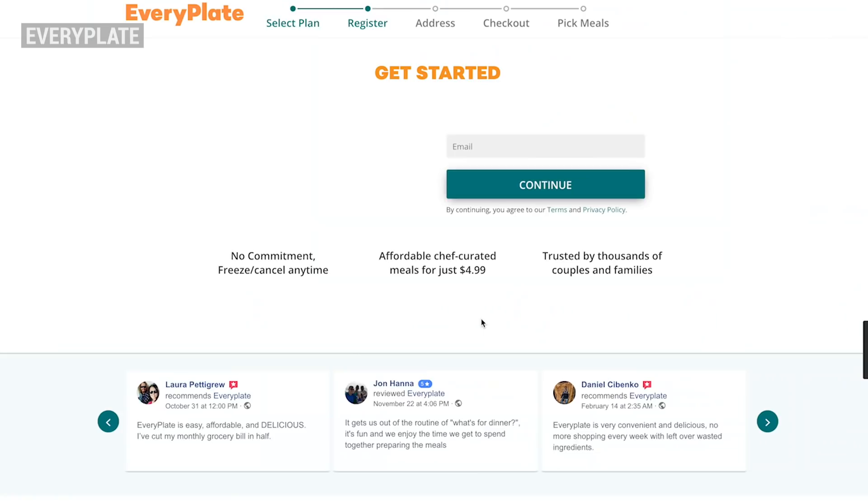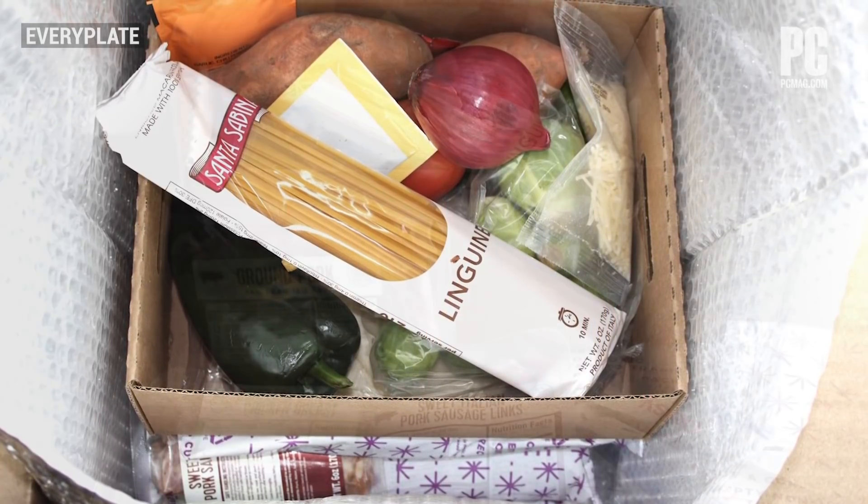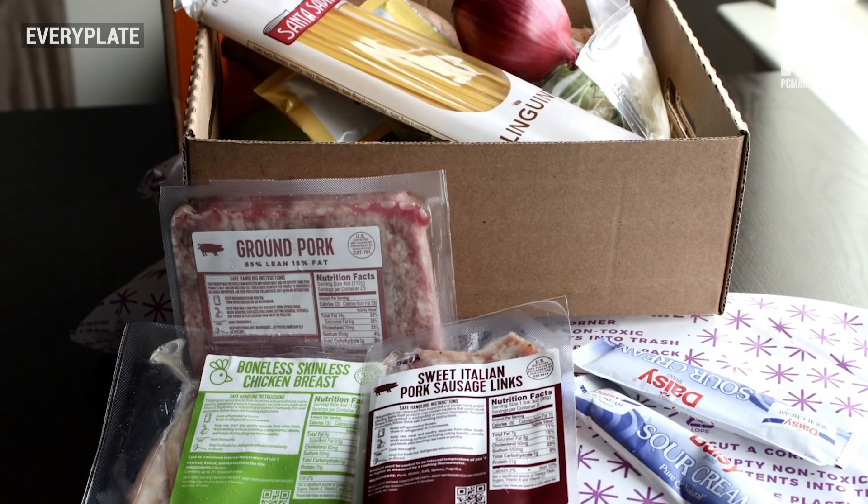It's hard to argue with the cost, and the student discount should make it even more appealing, but you should expect a meat and potatoes kind of plan, and not quinoa and kale.